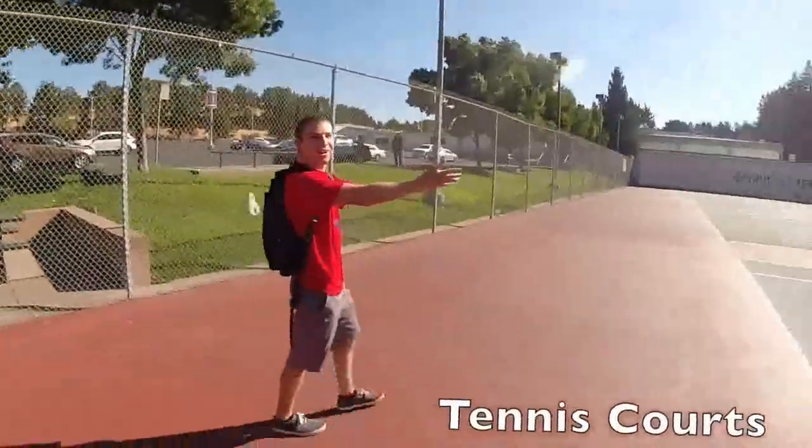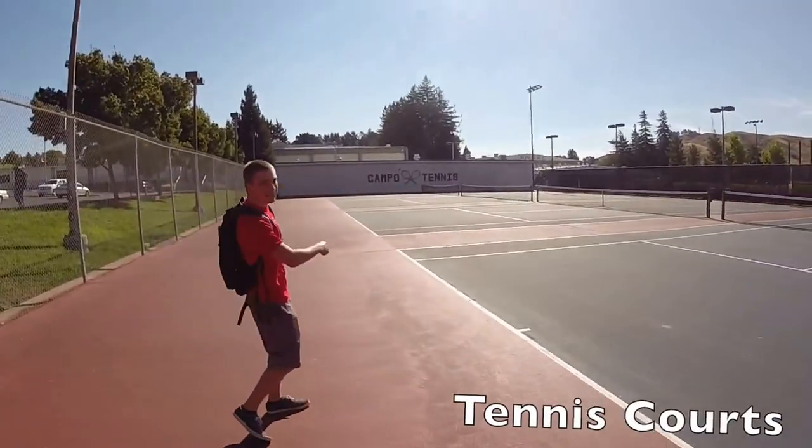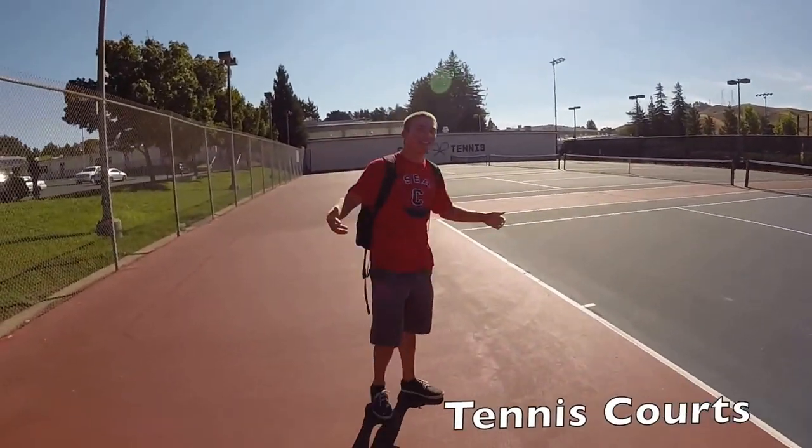Here are the tennis courts, where you can have tennis practice or a match. It's pretty cool.